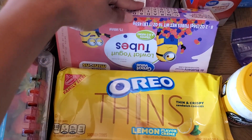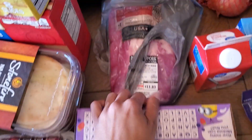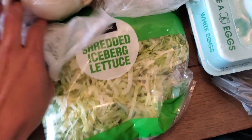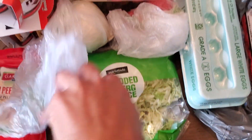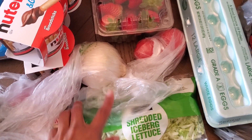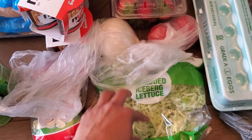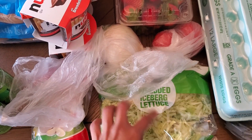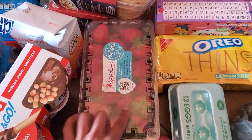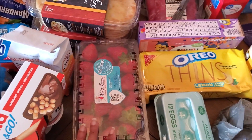Some yogurt tubes, mostly for my three-year-old. I got Danimals for my older kids. Some pork baby back ribs for dinner one night this week. I got some shredded lettuce, tomato, and a white onion — my husband likes white onion on his burgers. I got the shredded lettuce because it was the only lettuce they had. Two pounds of strawberries — some will go on the strawberry cheesecake lush and the rest we'll just eat right out of the container.